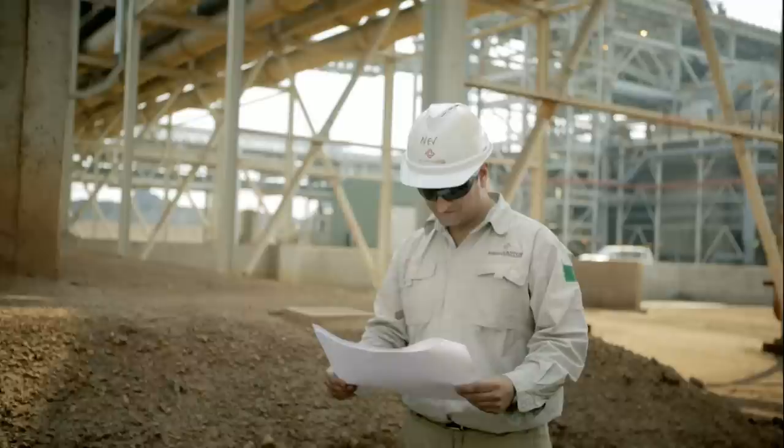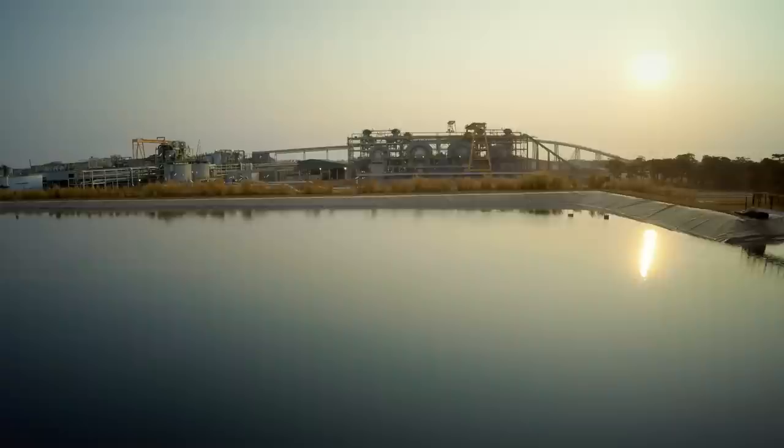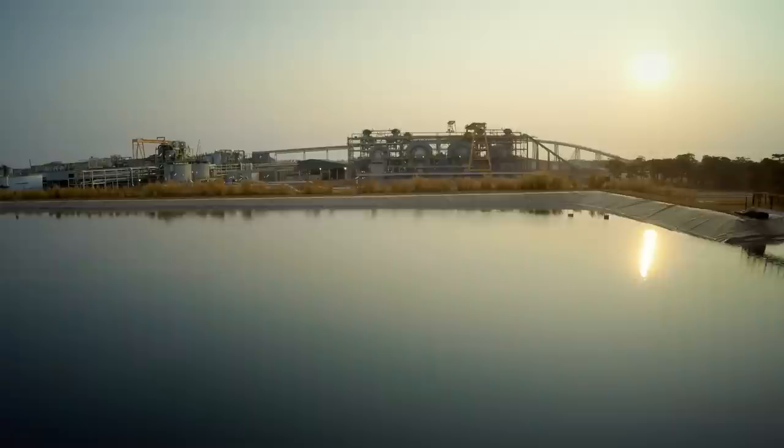Our Sentinel mine is in Central Zambia, where local skills on complex equipment are limited. What we need from a technology provider is a robust product and a skilled team with the ability to transfer knowledge to our local and expert teams.